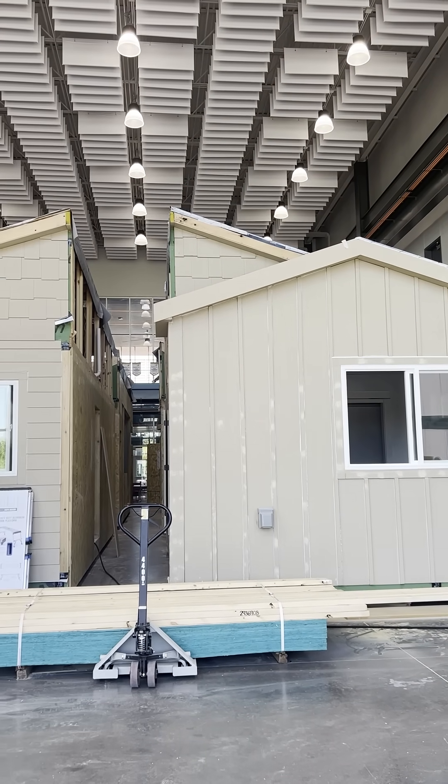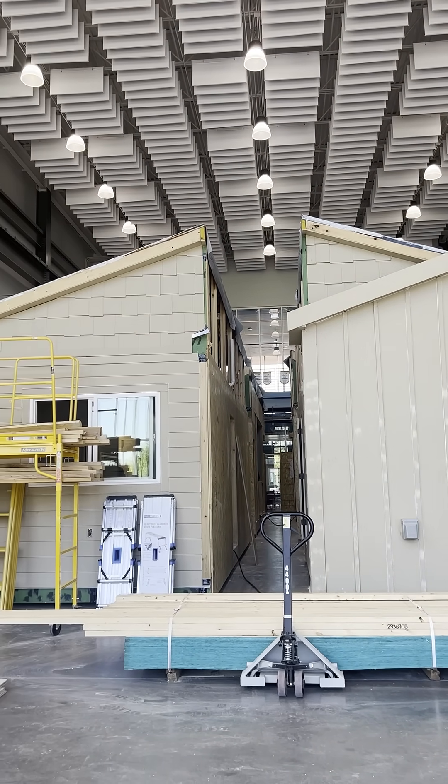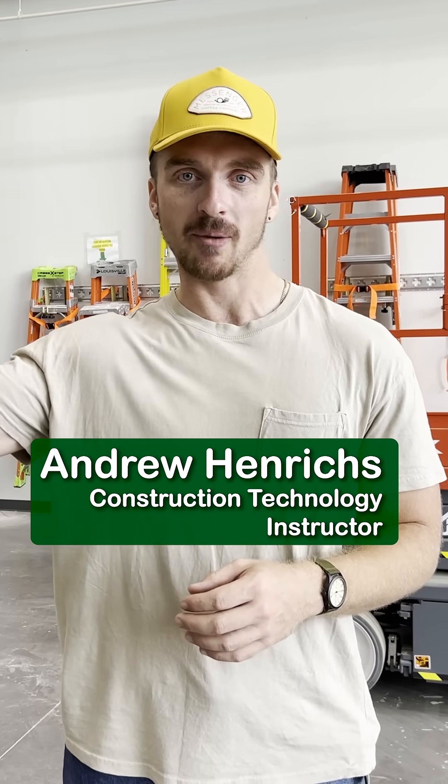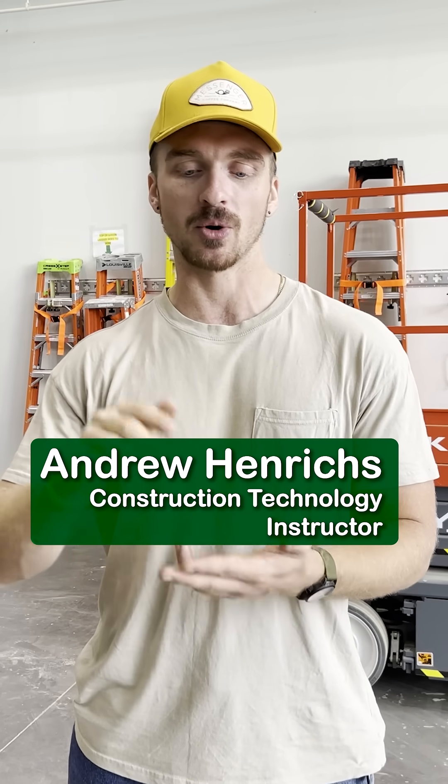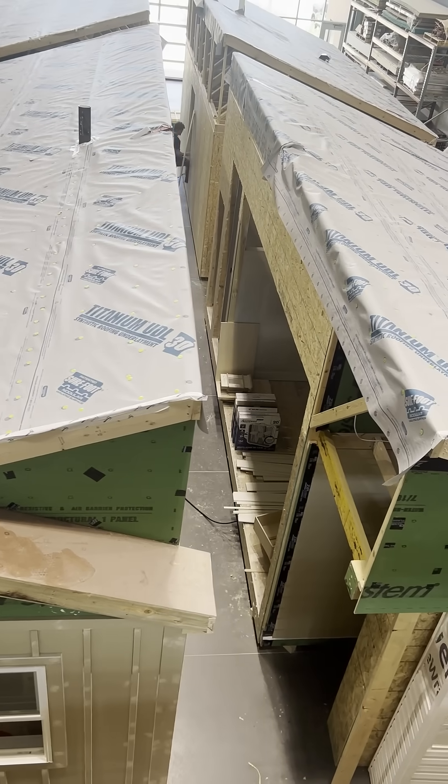Every fall we have an empty lab and we build a new house that our architecture program upstairs designed. We frame it — the floor, wall, ceiling, roof. We install windows, doors, and siding.